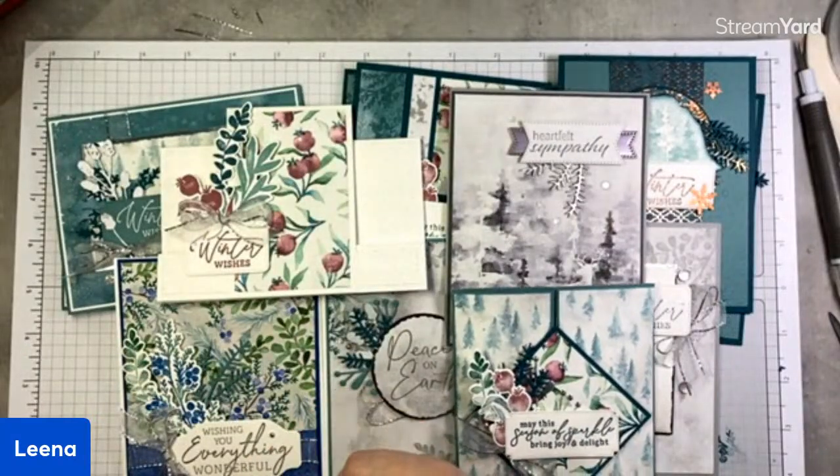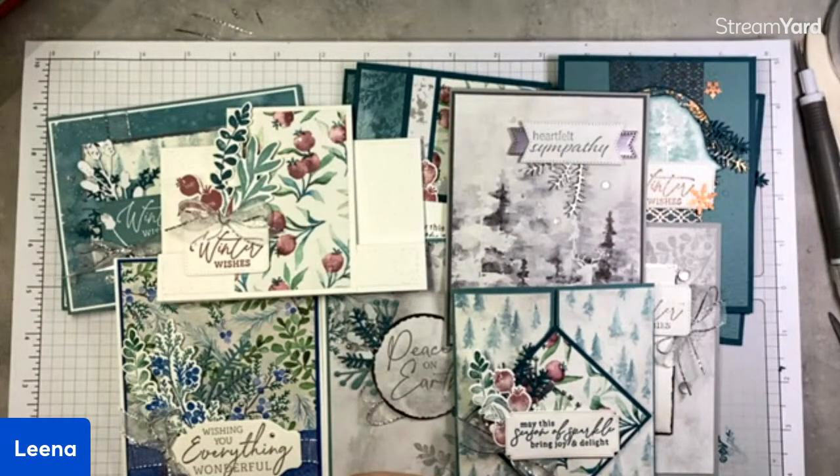There you go — some ideas for this beautiful suite. Thank you so much for joining me this week. I hope you enjoyed these projects and I will see you next week for another episode of Tuesday Live at Five. Bye for now.